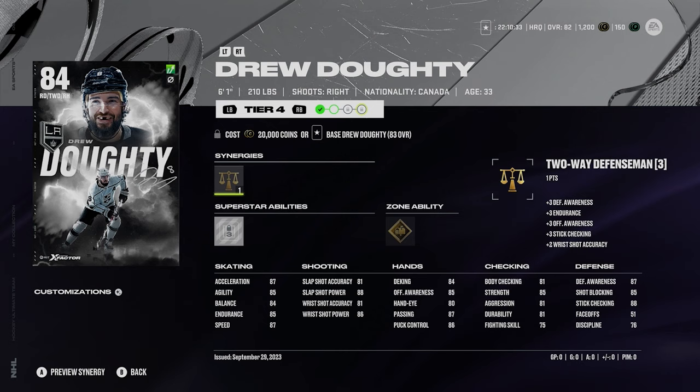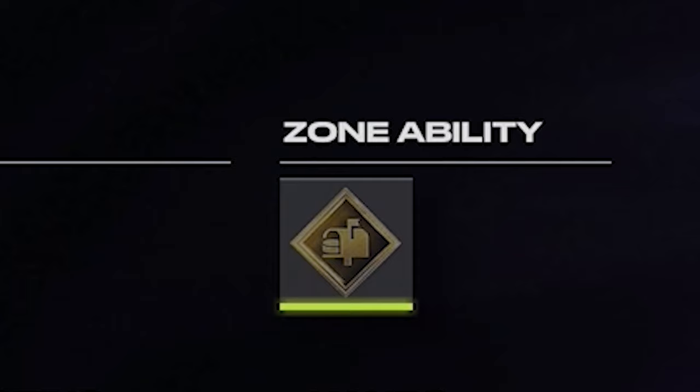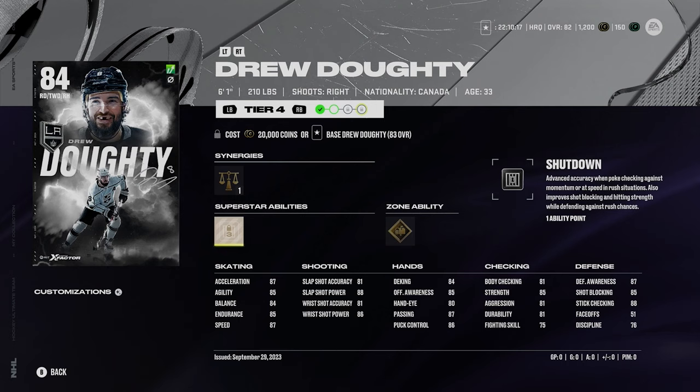Now Drew Dowdy, who I actually have on my team at an 84 overall — 87 acceleration and 87 speed. He's got gold send it and silver shutdown, which is actually decent to have active early on. Silver shutdown is a decent one early in the year. Solid skater at 84 overall — we're into the 84s now. Dowdy's nothing that I'm going to be like, wow, must have.